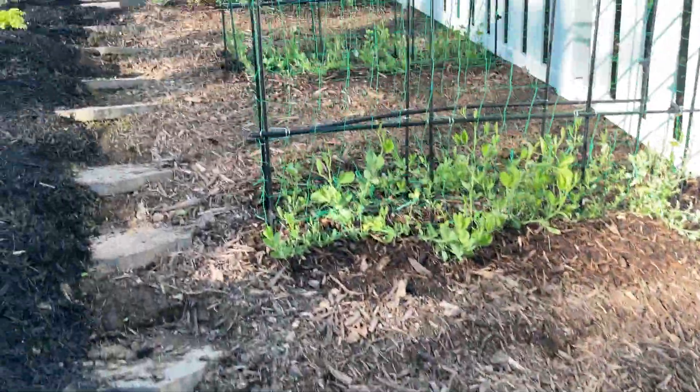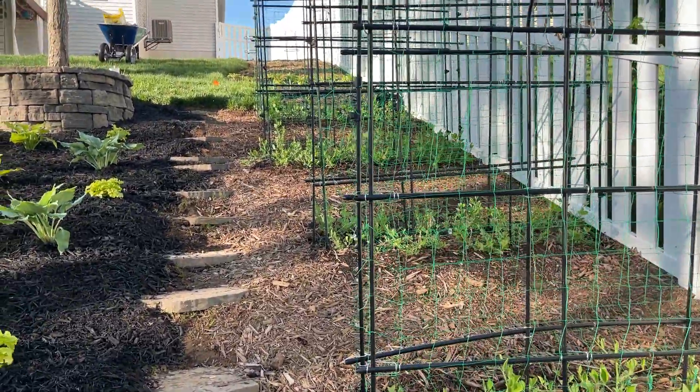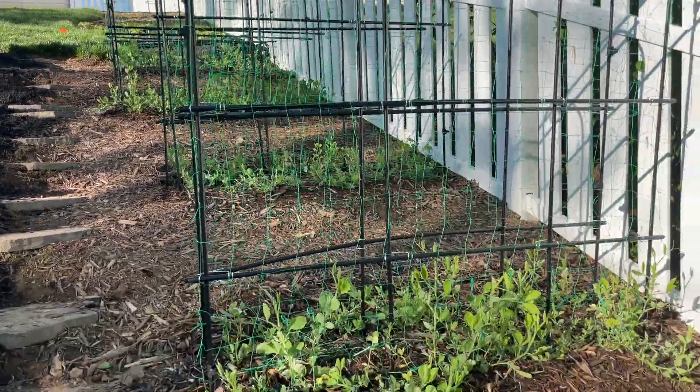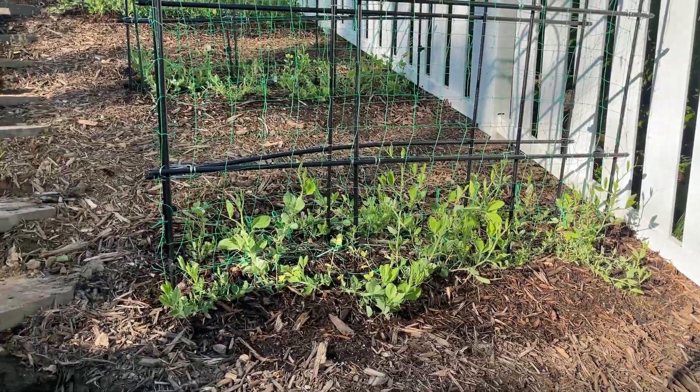Quite an adventure this last frost or two. We had to cover the plants completely because we had a couple of real late frosts. But I think we're in the clear now.